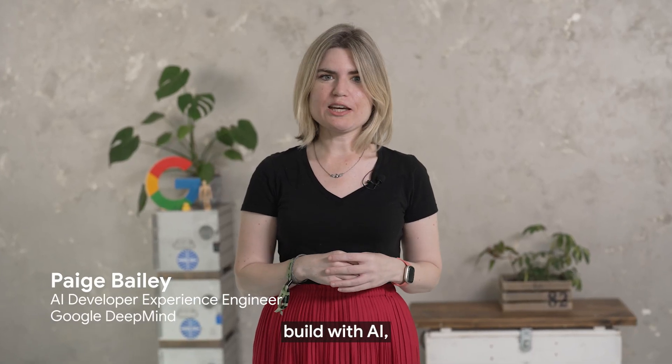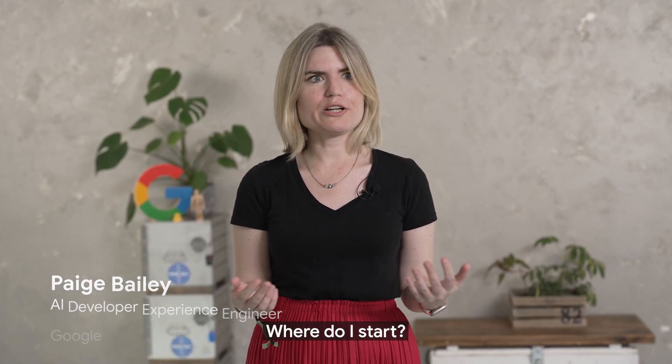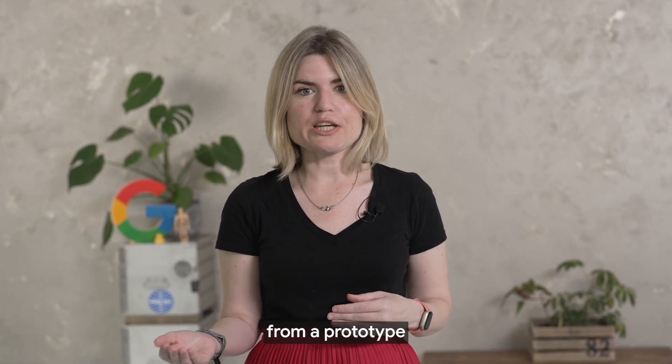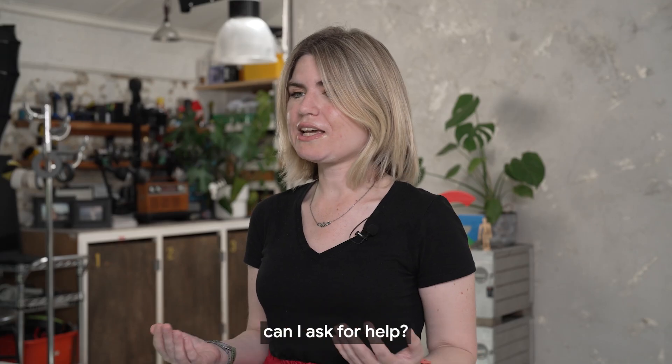As a founder, you want to build with AI, but the barriers feel immense. Where do I start? How can I afford the cloud costs? How do I go from a prototype to a real app? And who can I ask for help?